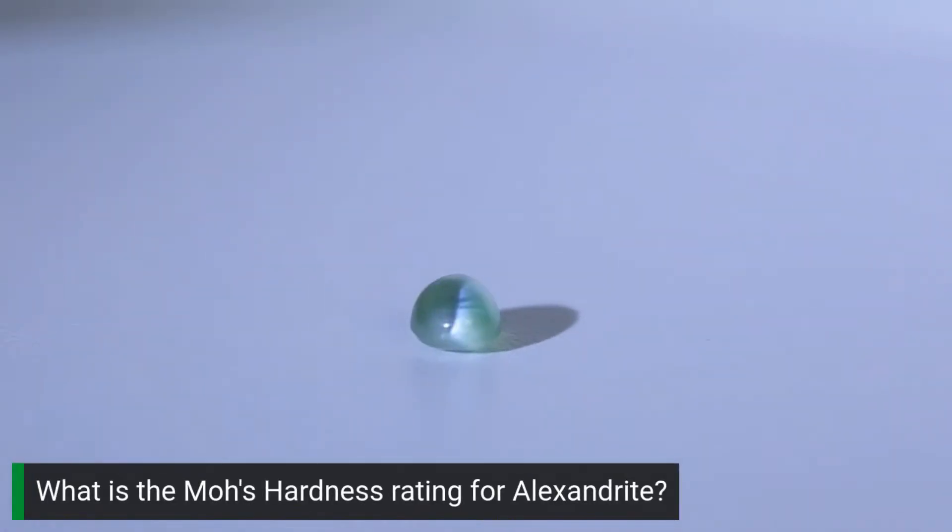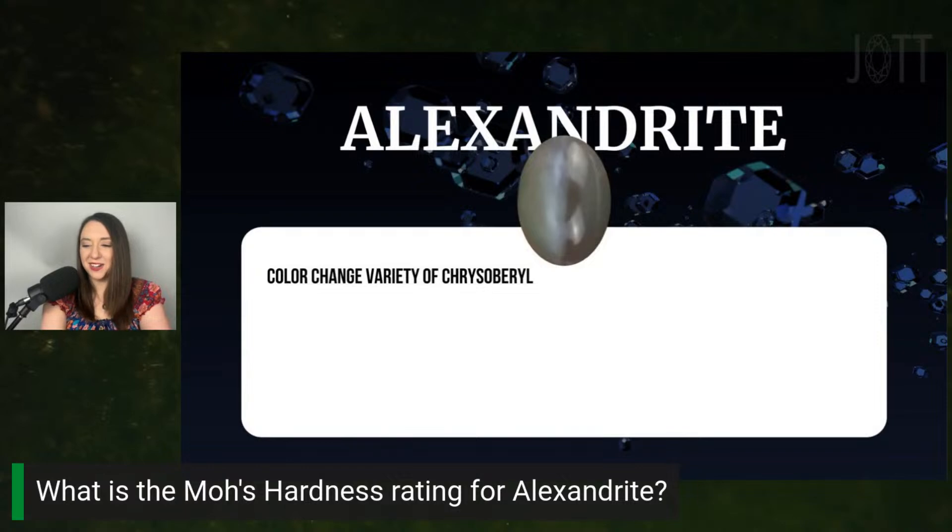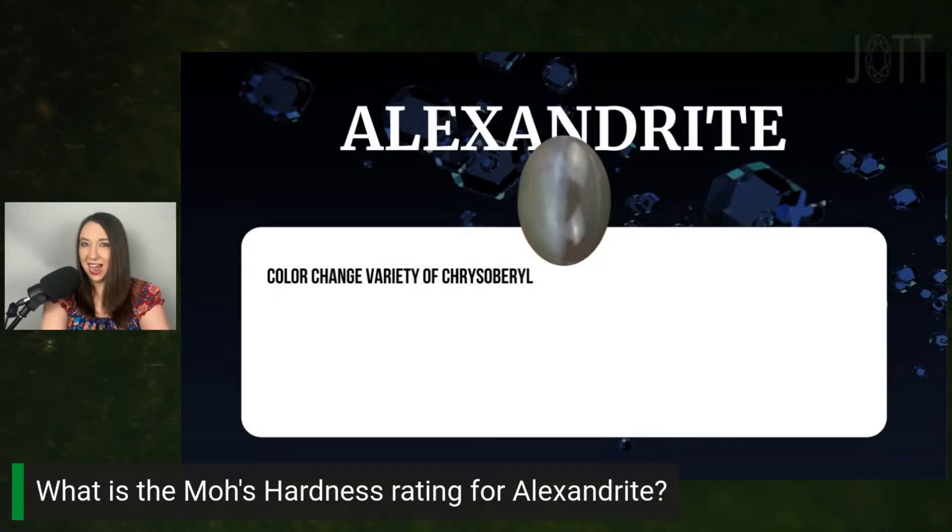Pop quiz: where is Alexandrite on the Mohs scale? Cat's eye chrysoberyl is usually somewhere between a honey brown and an apple green color. When chrysoberyl has color change, it's called Alexandrite.